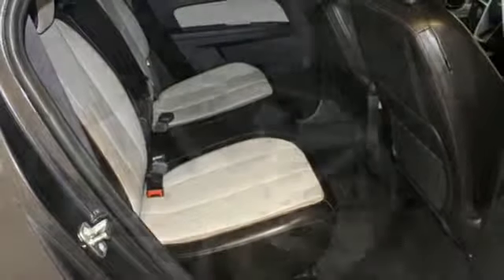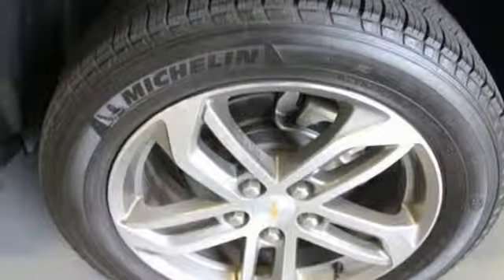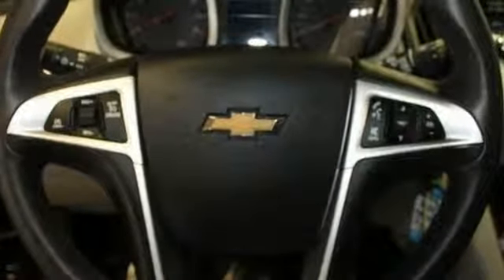Automatic transmission, express open and closed sliding and tilting sunroof, gas pressurized shocks, and an in-line four-cylinder engine.